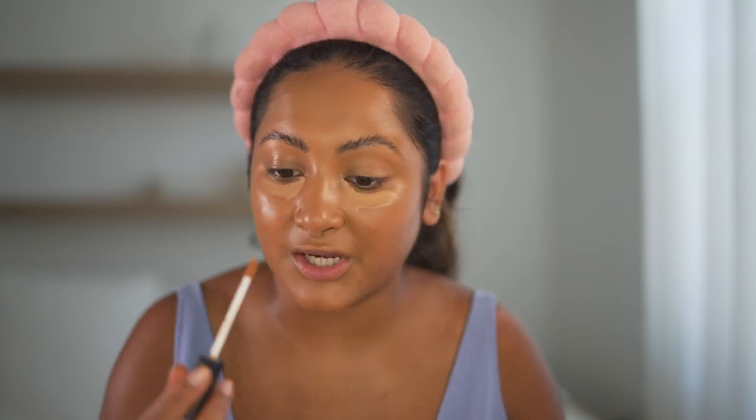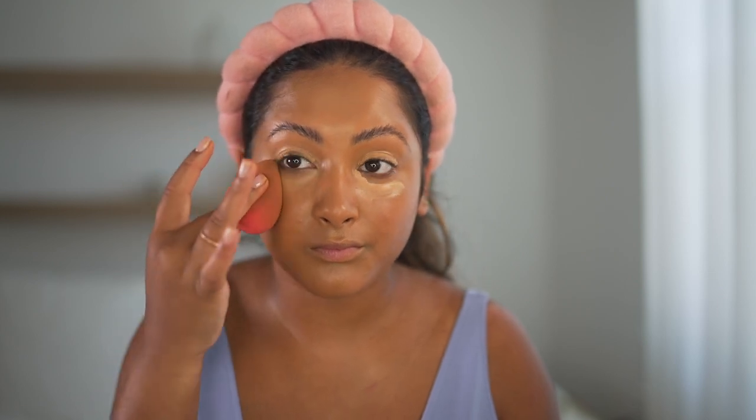I haven't tried the NARS Radiant Creamy Concealer yet, so I thought I'd give it a shot. I got it in the color Biscuit Medium Dark One and I'm taking it under my eyes. This applicator is definitely on the skinnier side, but maybe that's better. The Sephora employee recommended it because it just doesn't crease — she said she doesn't even set her under eyes at all. My first impression is the color is a little more peach-toned and I prefer yellow, so maybe I could exchange the shade. But it doesn't look bad blended out — it's almost like an eyeshadow primer because they're not really creasing.